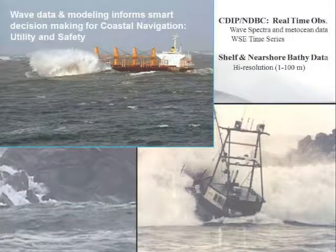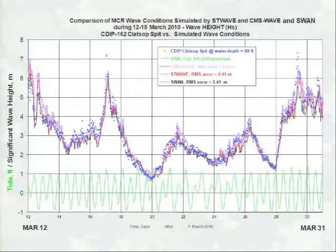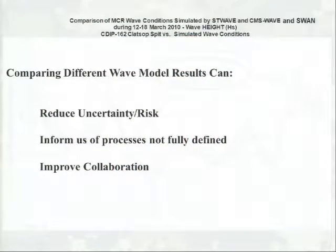We highly utilize the CDIP and NDBC wave buoy data, real-time observations, and we really make the best use of shelf and nearshore bathymetry data. We can't do wave modeling without good bathymetry data. Here's a comparison of three different wave models to estimate wave height. In some places the wave models agree; in other places they do not. This diversity in model results is actually helpful because by comparing models, we can reduce risk and uncertainty. It informs us about processes we may not have fully defined, and it improves collaboration, especially when different groups are doing the wave modeling.